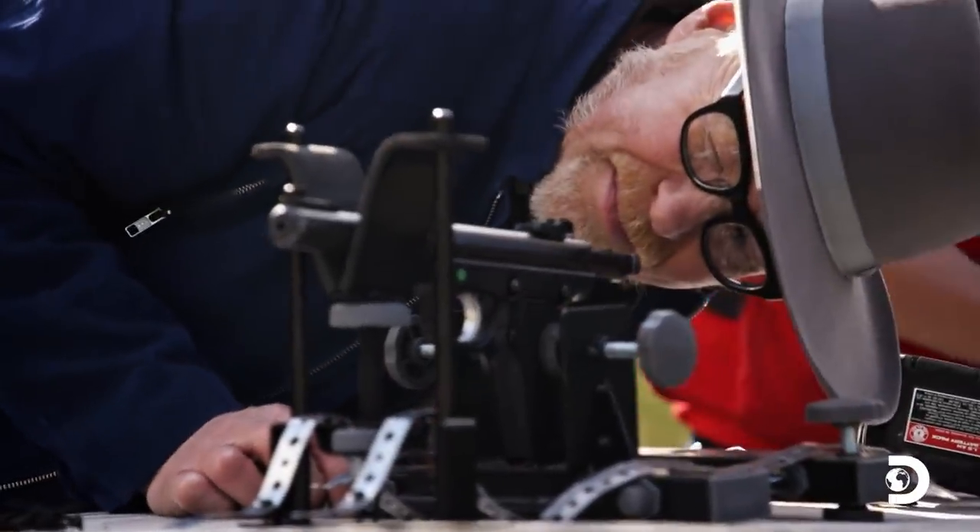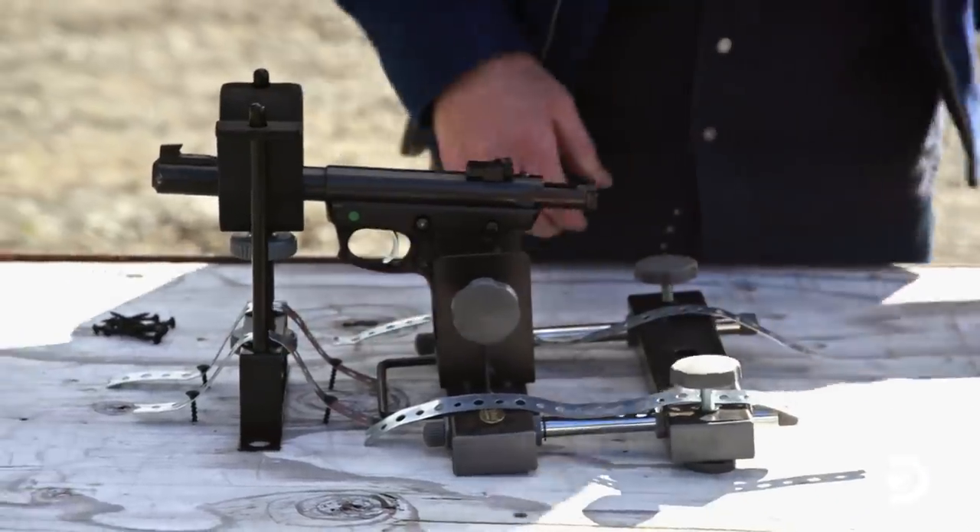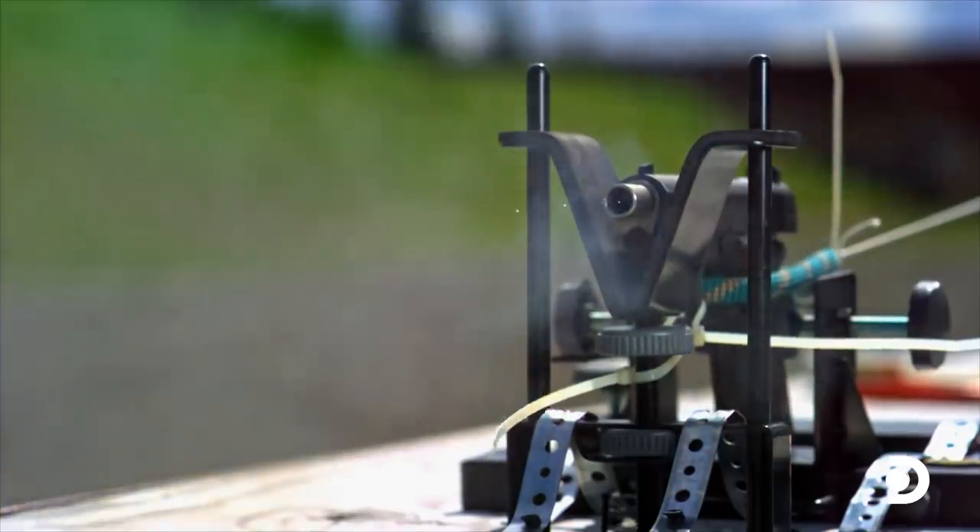The impact of a bullet is determined by the projectile's mass and velocity. The bigger the bullet and the faster it travels, the greater the damage done to the target.